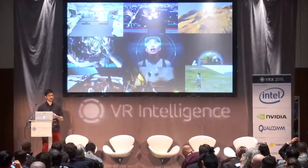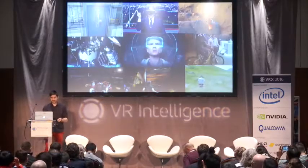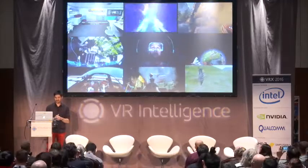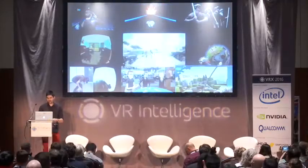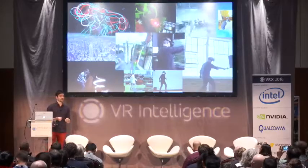So, VR — we are all aware how amazing it is, how cool it feels, and it's super fun. Probably all of us have seen some of these examples, and we also know that it's not only for gaming, but also actually for creating content.